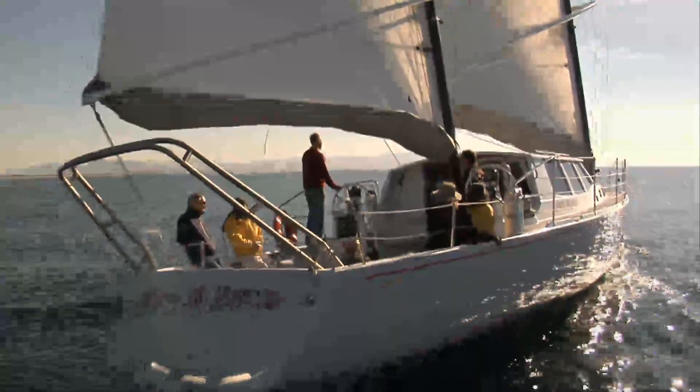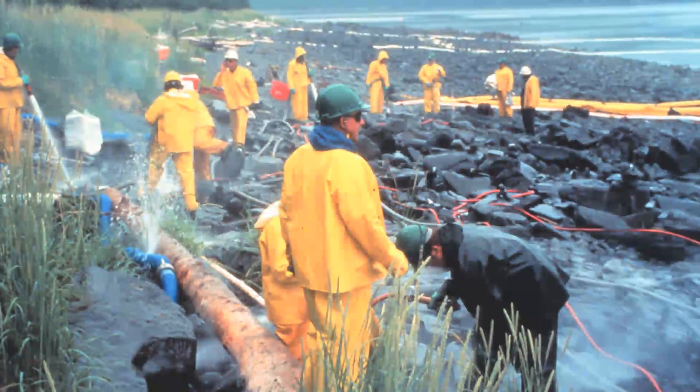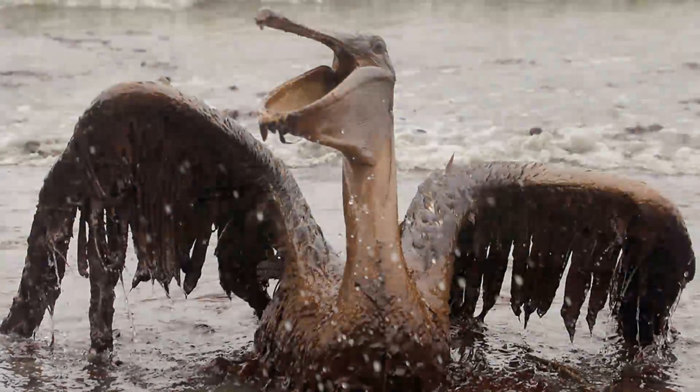Sailors like Wiley, who have traversed the oceans many times over many years, have seen the problems firsthand: toxic waste, oil, plastic, killing sea life, poisoning the food chain.